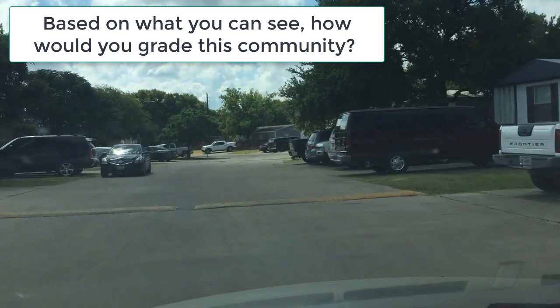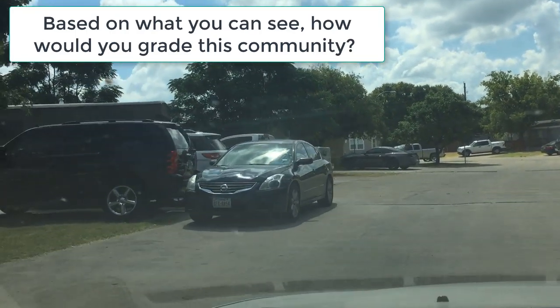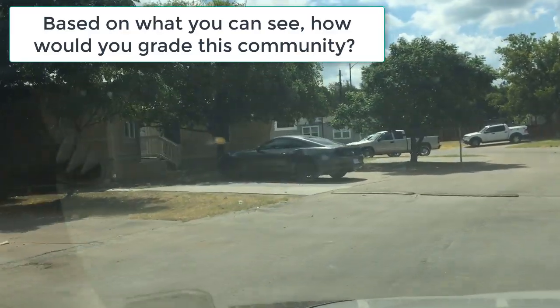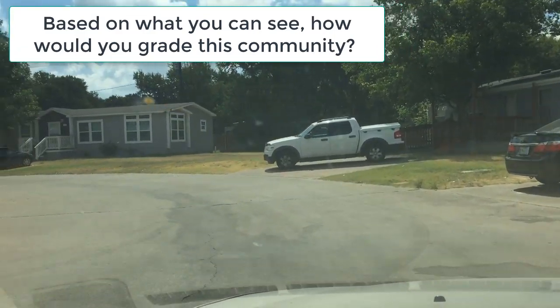This star rating system that you may have heard of really doesn't exist. A star rating system or letter grade will not be asked for by your lender, your realtor, handymen, employees, insurers, etc. However, it can be helpful as a quick memory tool to help distinguish one park from another.